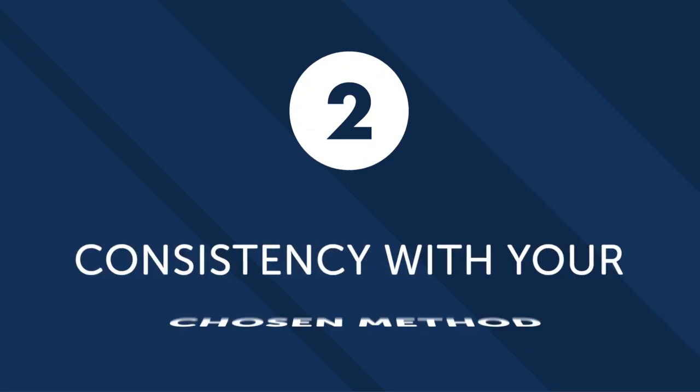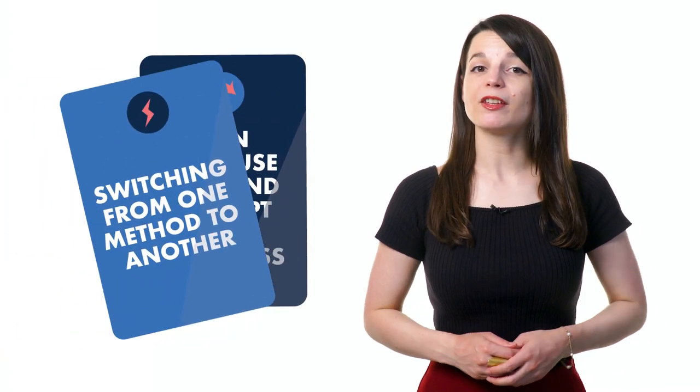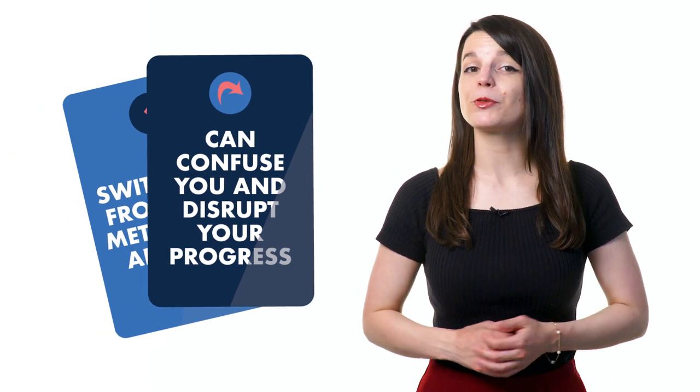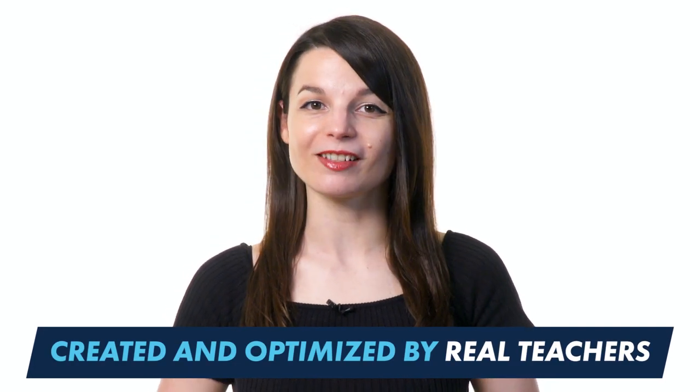Number two: consistency with your chosen method. There are a lot of options when it comes to courses and learning materials. Switching from one method to another can confuse you and disrupt your progress. Focusing on one learning method will make a difference. Our method has been created and optimized by real teachers, so you can stick to it with confidence.